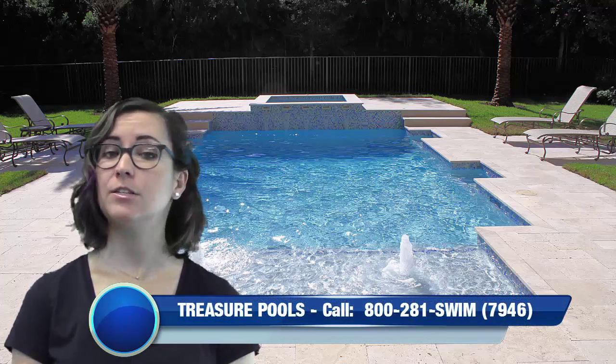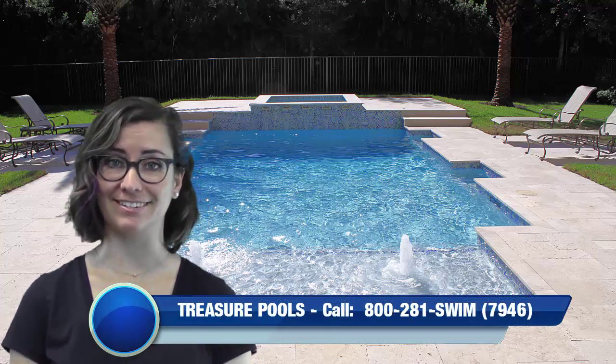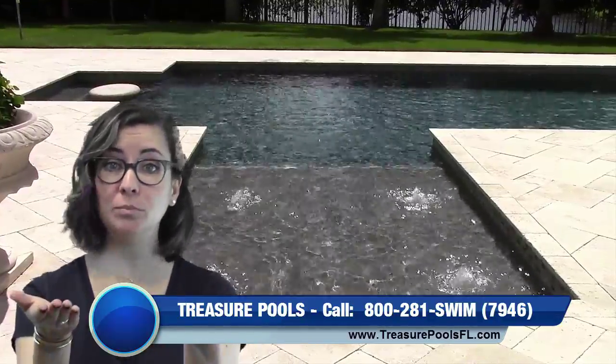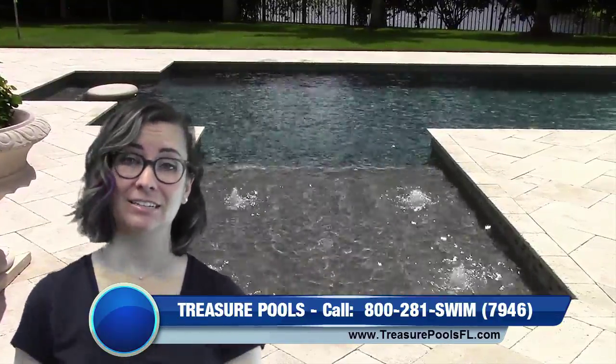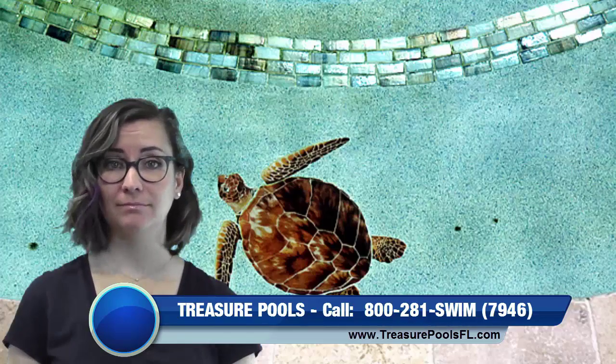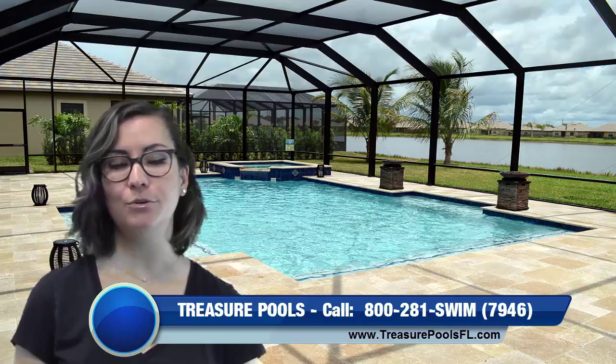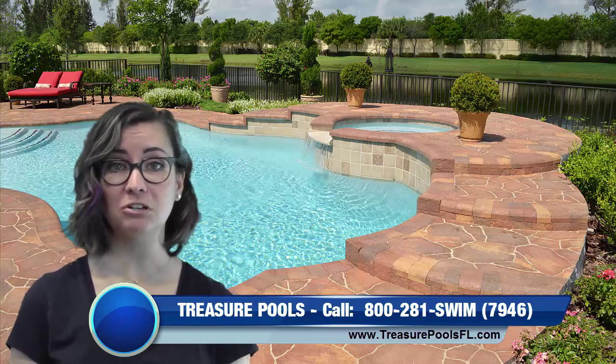Treasure Pools provides superior remodeling services. There are several options to give your old pool a new pool look: change the shape, resurface it, or update that pool deck with new tile, marble, stone, or brick.